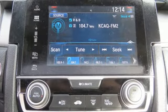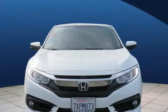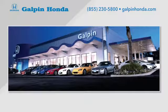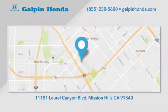They say a journey of a thousand miles begins with one step. Well, in this case, it begins with a test drive. Start your next adventure today. Call, click, or stop in to Galpin Honda, a proud member of the Galpin Motors family. We're conveniently located in Mission Hills.